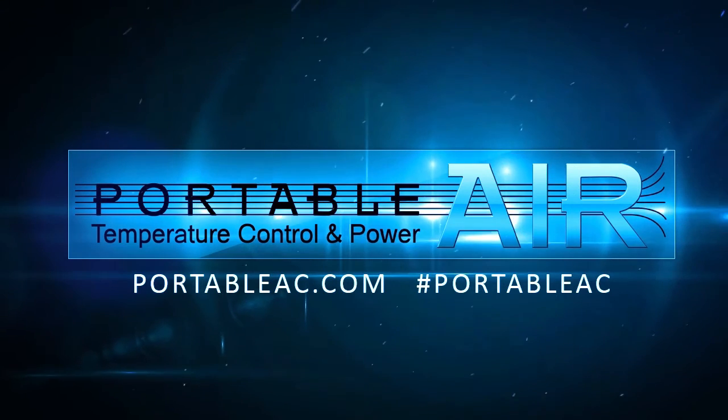For more product information and rental details, make sure to visit us at PortableAC.com or call today.